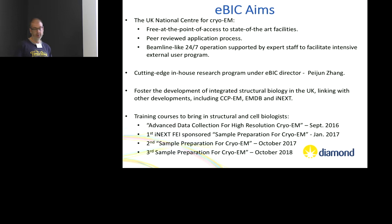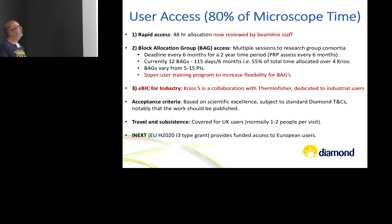We do run training courses — we've had a data collection course and have run three iterations of our sample freezing course, the last one two weeks ago. Microscope time: 80% goes to external users, with in-house time for our own projects. We've just made a change to move more to a beamline system.